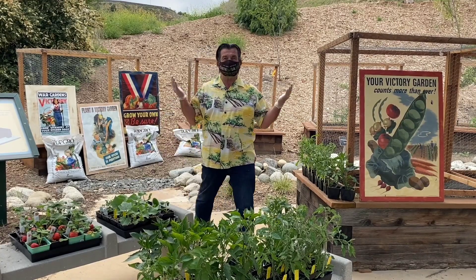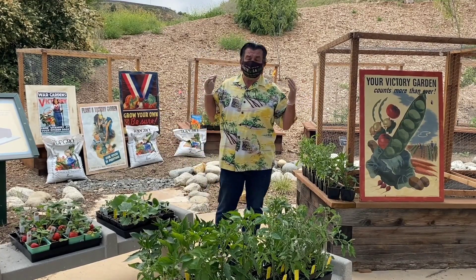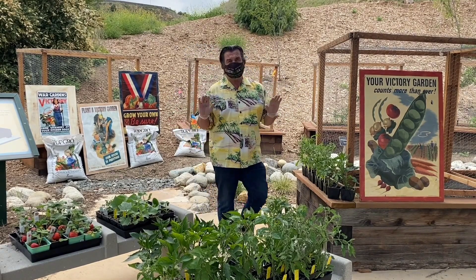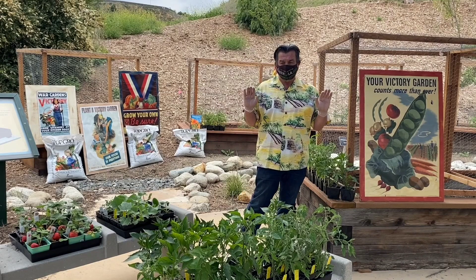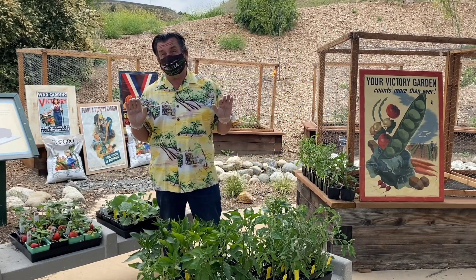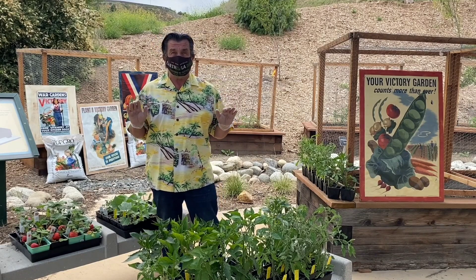Hey everybody, we're going to do part two. I wanted everybody to understand that in 1943, 20 million gardens raised 8 million tons of food. Could you imagine what we could do now?